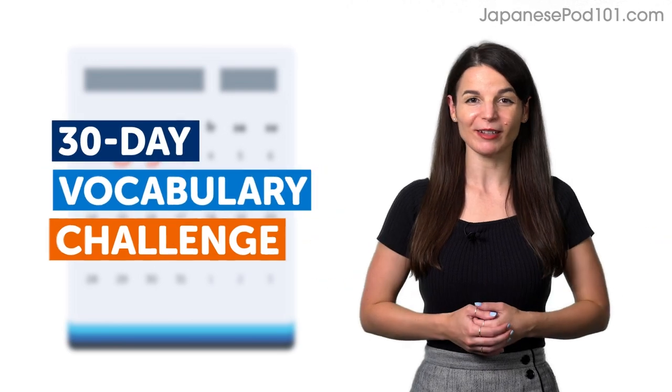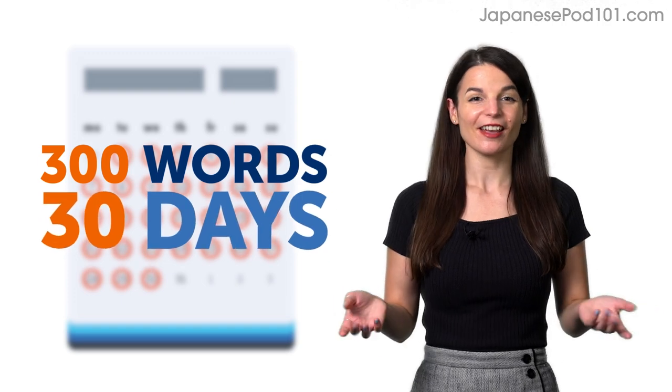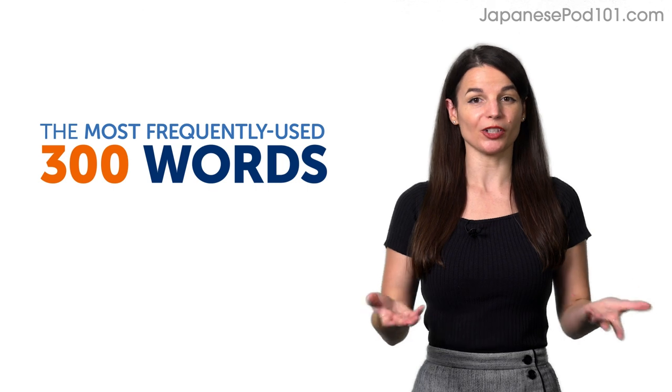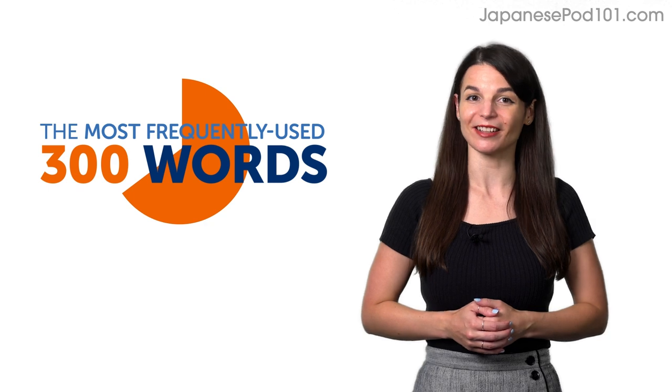Welcome to the 30-day vocabulary challenge, where you'll master 300 words in 30 days. By the end of this challenge, you'll know the 300 most frequently used Japanese words, which make up about 65% of the Japanese you'll hear and use on a daily basis.